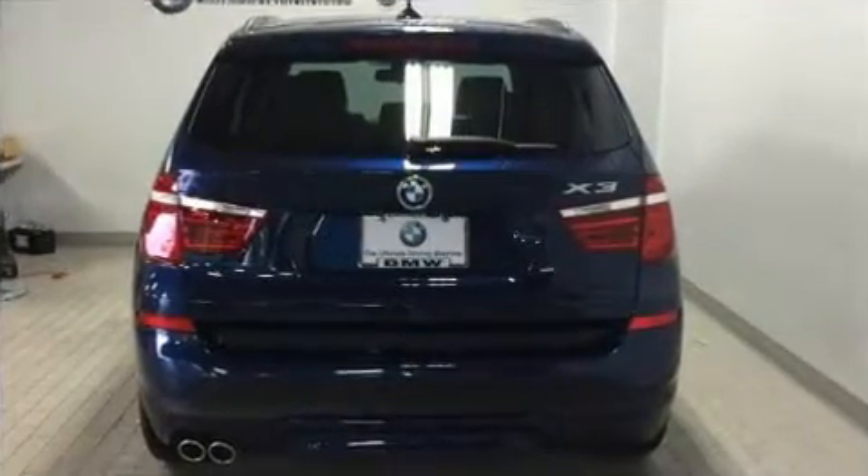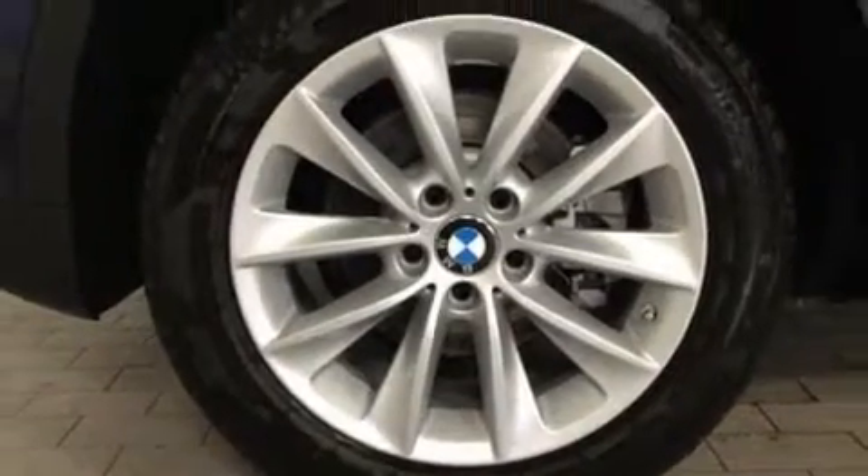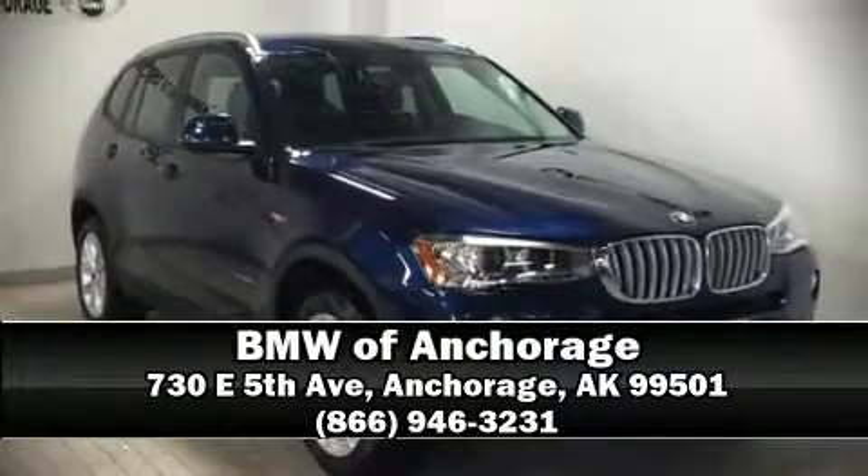Sophisticated all-wheel drive technology maintains a firm grip on the road. Our sales staff will help you find the vehicle that you've been searching for. Call now to schedule a test drive.